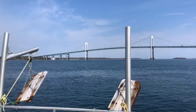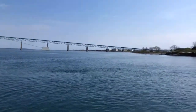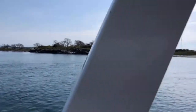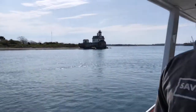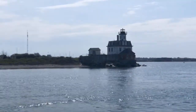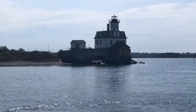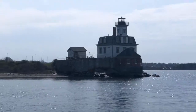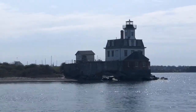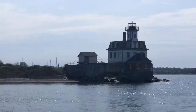The most prominent feature of Rose Island is, of course, its beautiful lighthouse. And although we're not supposed to have favorites, I think it's my favorite lighthouse in the Bay. The lighthouse was built in 1869 and first lit in January of 1870.